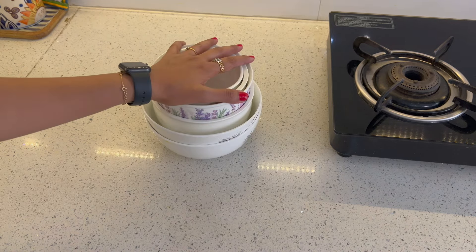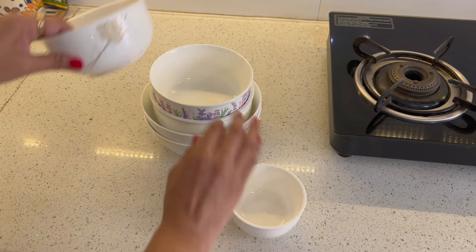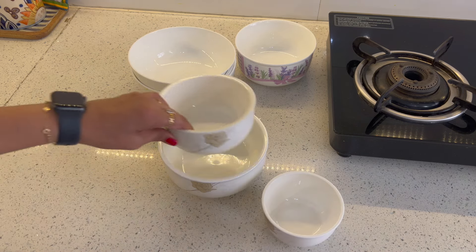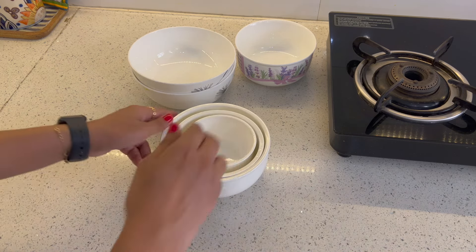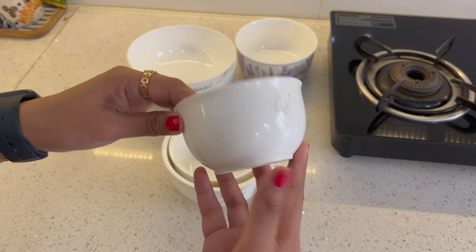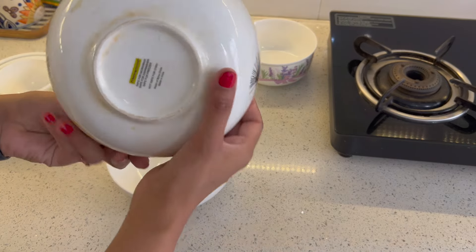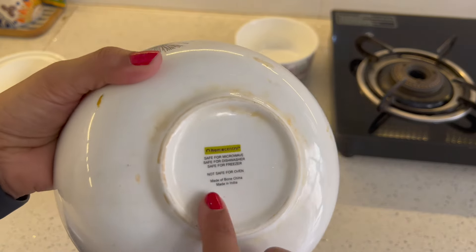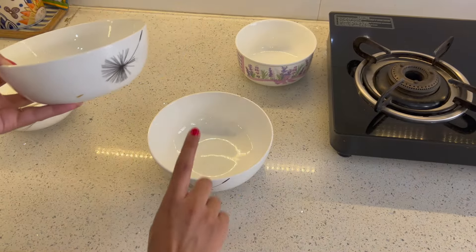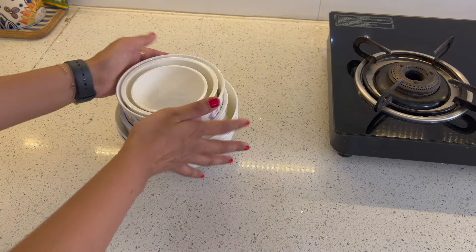These ceramic bowls are microwave-safe containers. Over time the lids got misplaced, so I started using them as mixing bowls. You can easily store chutney or leftover food in the fridge in them. I also have two ceramic bowls from Home Center which are microwave safe, so when I need to reheat vegetables I use these bowls.